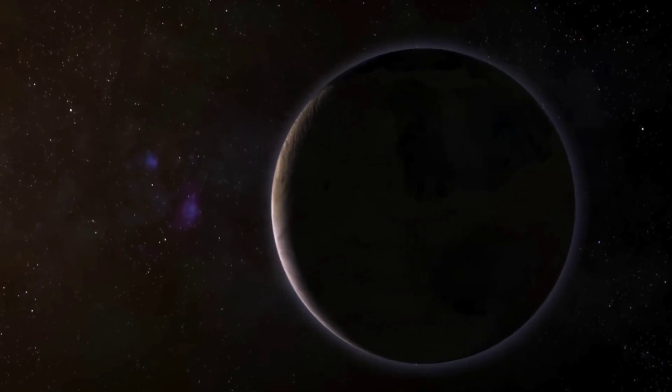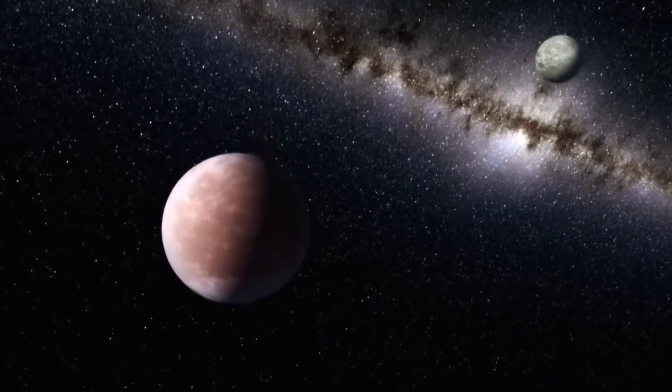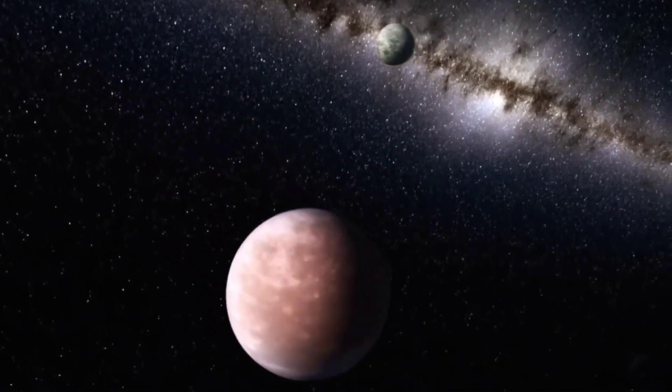In the future, James Webb is expected to make detailed observations of more Earth-like distant planets, including those with potentially habitable conditions.